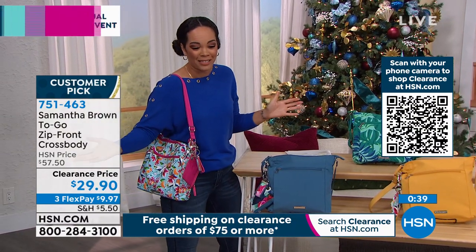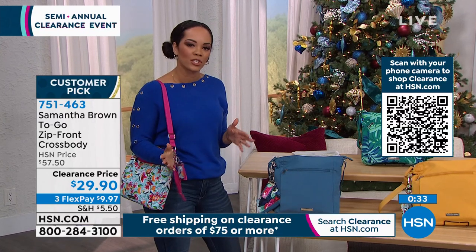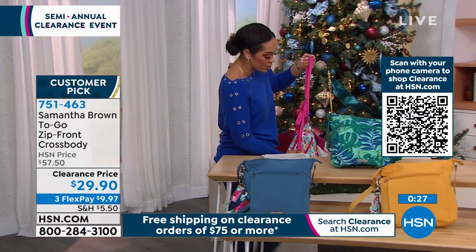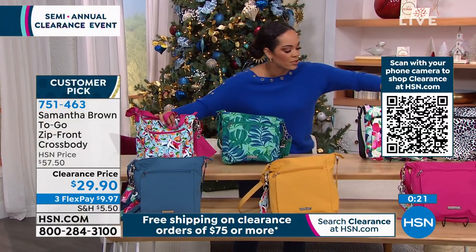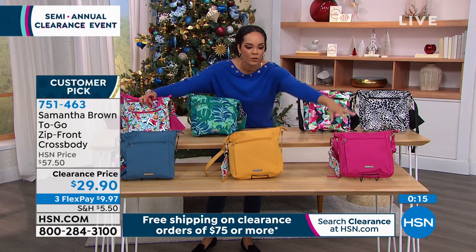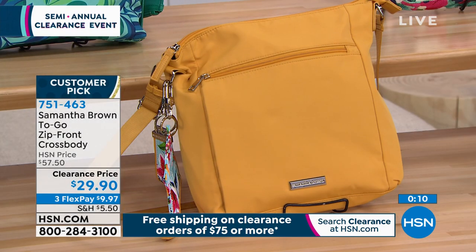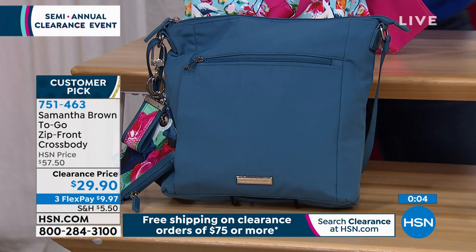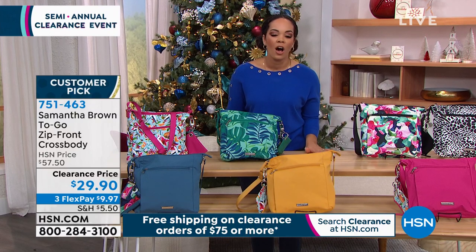At $29.90, with flex pay, less than a $10 bill can get it home on any debit or credit card. You've got the storage, you can be hands-free, and you can adjust it to your height — shoulder bag or crossbody. Item number 751-463. It's a customer pick saving you about $30 off.